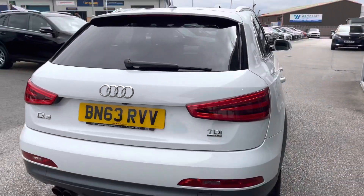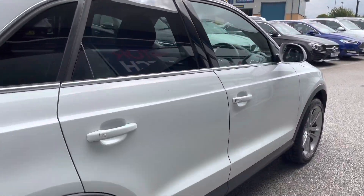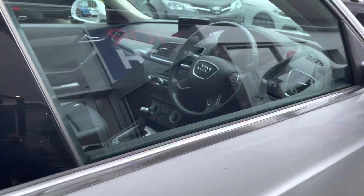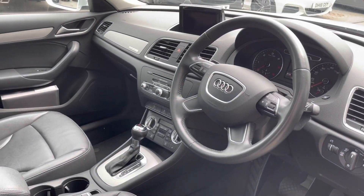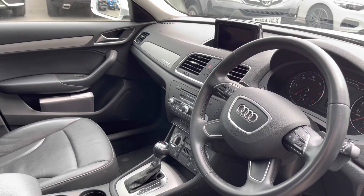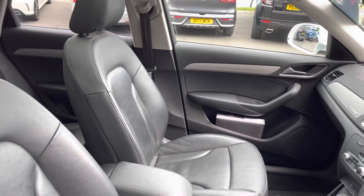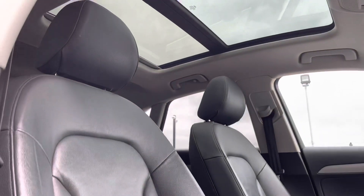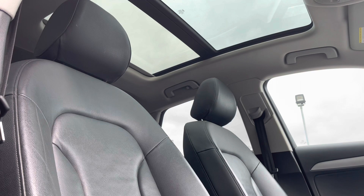Some more information about this car: it's had two previous owners and they've kept it in fantastic condition. Moving back into the interior, you can see chrome trim around the vents and brushed aluminium trim running across the dashboard and on the door paneling.